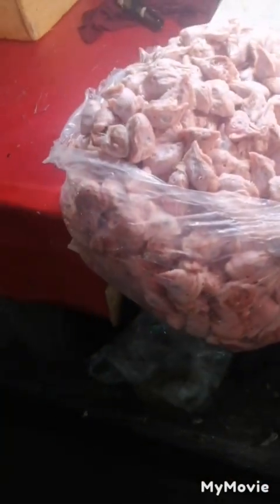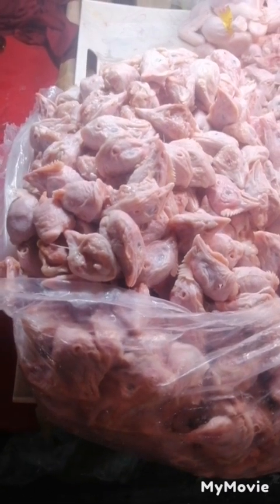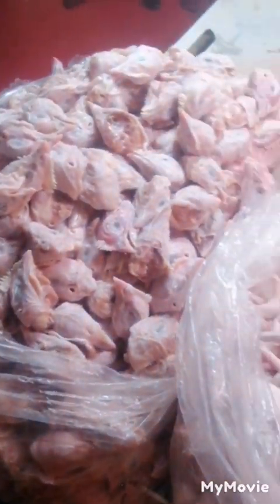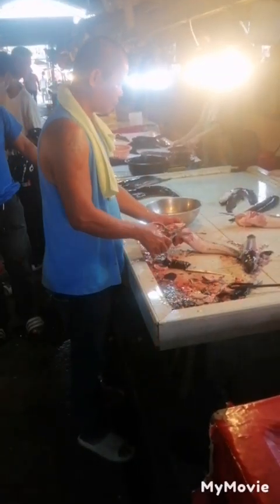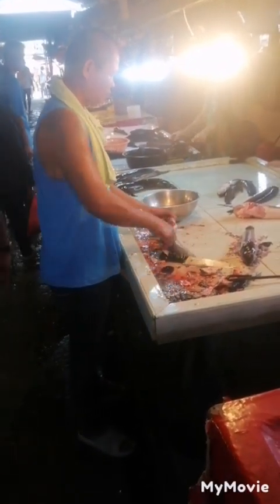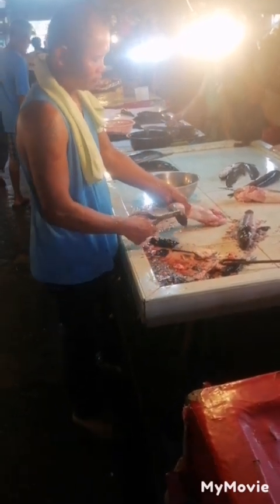We have some chicken feet and some chicken heads. I'm pretty turned off — I don't even know why they're selling those. And there's a guy filleting a fish, removing the scales so you can eat it, and then its tail.